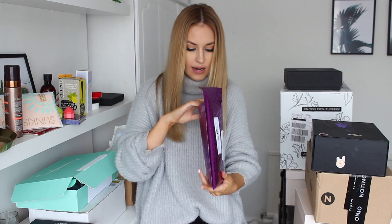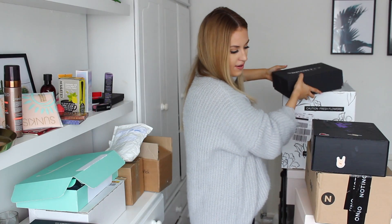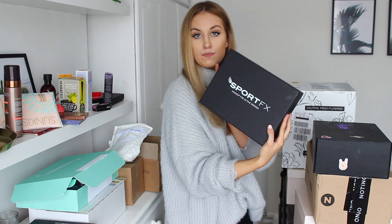This parcel is from Urban Decay. We have the Urban Decay All Nighter Long Lasting Makeup Setting Spray — I already have it but I run out all the time so I'm glad to have another one. Then we've got one of the Vice lipsticks in the shade Backtalk, and also the Urban Decay Naked Petite Heat palette, which I think is a new launch. I love this because I'll use every single shade in this smaller palette.